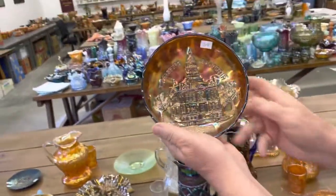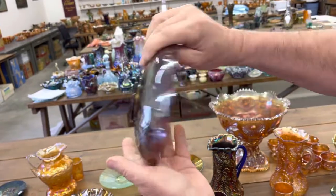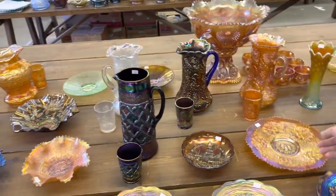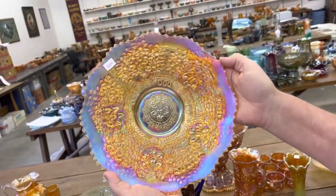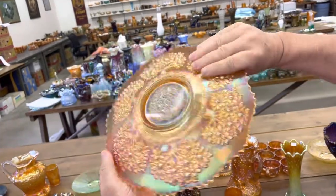Another courthouse bowl in ice cream shape — really nice bowl there. Ice cream shape is a little harder to get than the ruffled. Cherry Chain Chop Plate — beautiful. Really pretty iridescence here, just really, really nice.